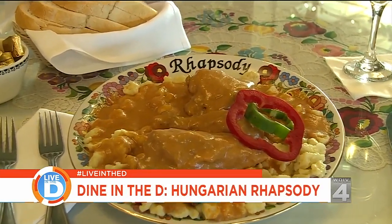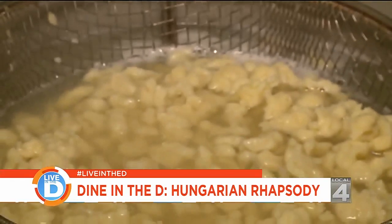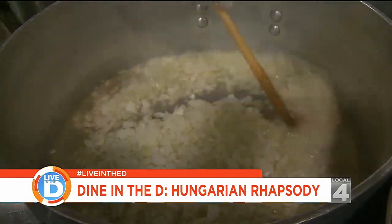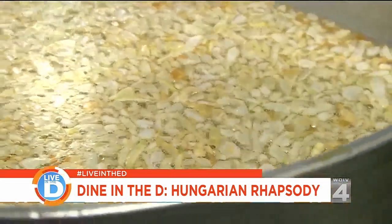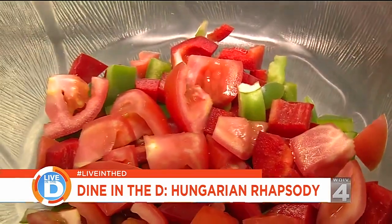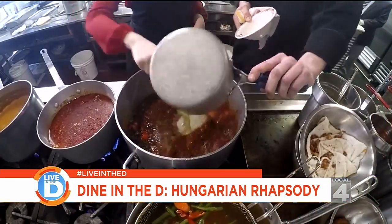Their signature dish is chicken paprikash with homemade dumplings. The cooking begins with onions, which have to be cooked low and slow until they are perfectly golden brown and caramelized. Then they add diced red and green bell peppers and red tomatoes, followed by Hungarian paprika and chicken stock.